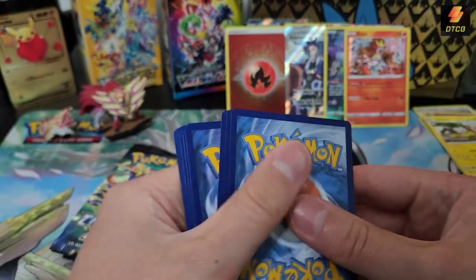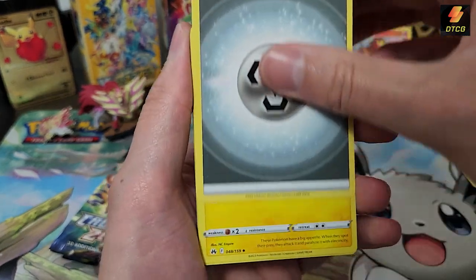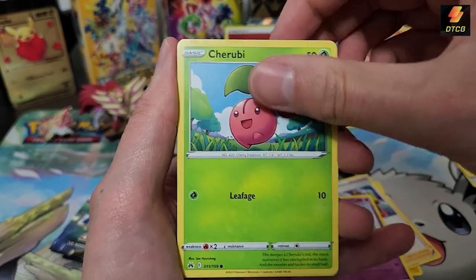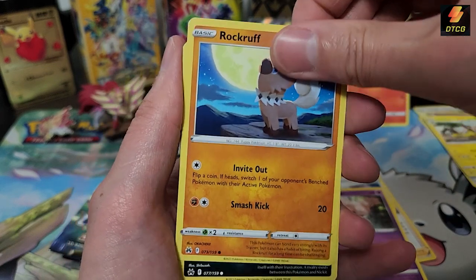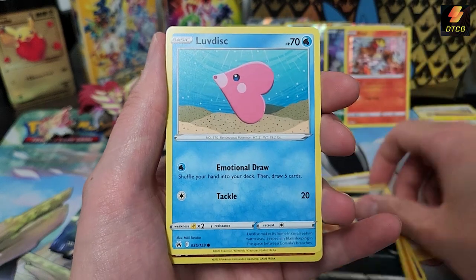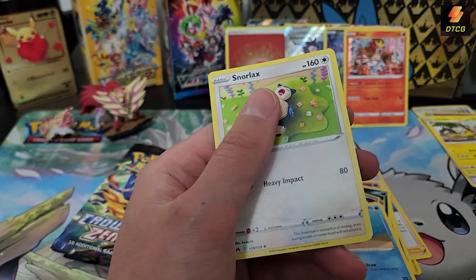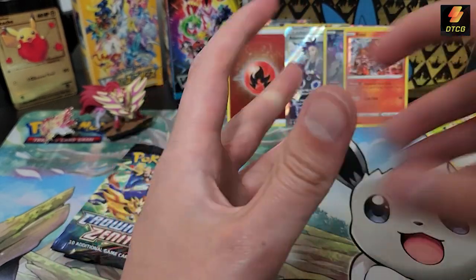Two, three, four to the front: Metal Energy, Metal Energy, Electric energy, Digging Duo, Dropkick, Ruby, Exeggcute, Rockruff, Purrloin, Luvdisc. Rockruff reverse holo, and Yarn Snorlax — another common non-holo rare in this box.